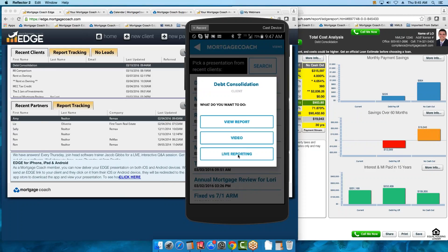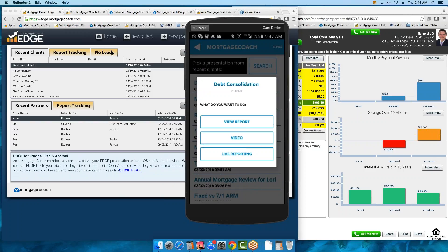These are the options you have: you can create a video, view the presentation, or do Edge Live where you tap on the mobile and drive the presentation. First let's check out the video and then we'll go into live reporting, and then touch base on the reinvestment strategy — that's where we're going to end the call.